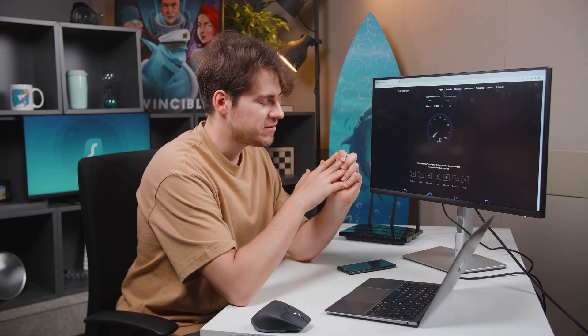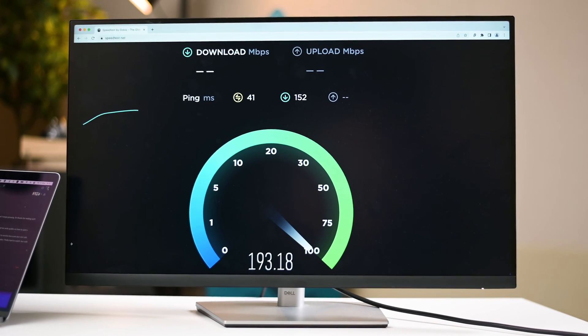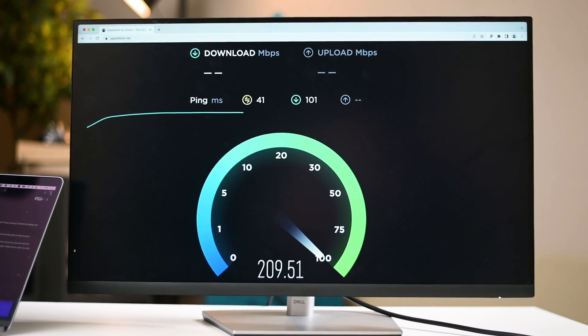I'm doing a speed test. But why am I doing a speed test? It's all to find out if VPNs really slow down your connection.